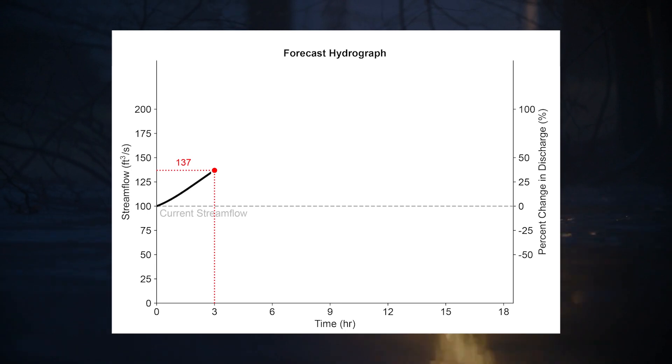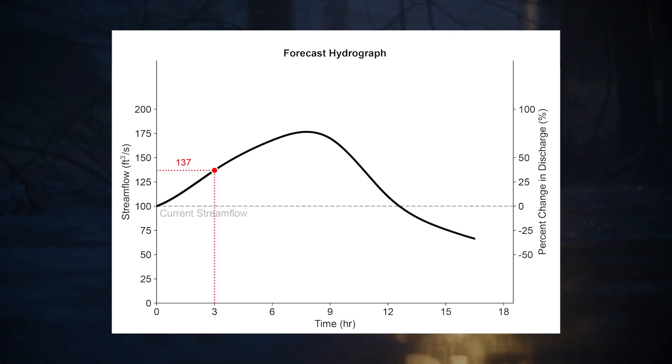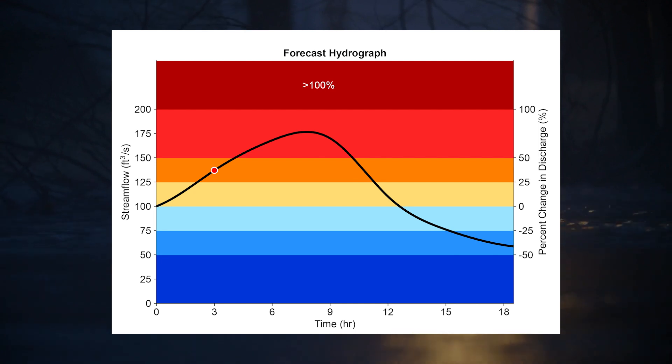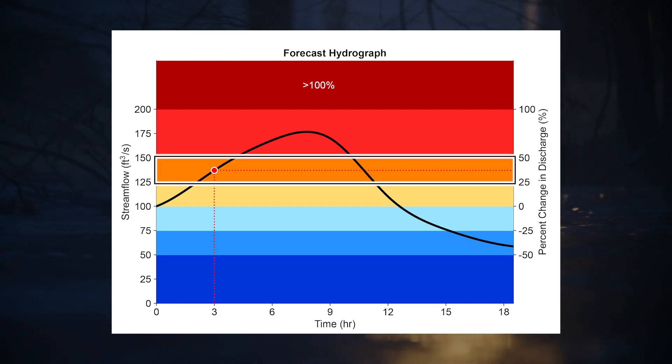Individual stream reaches are colored by the forecast rate of change using this color scheme. For example, a stream reach with an increase of 37 percent will show as orange.